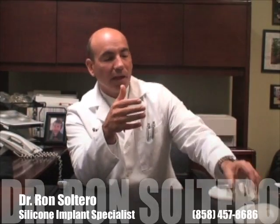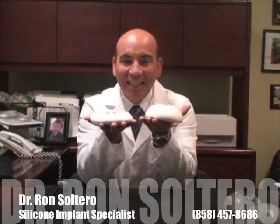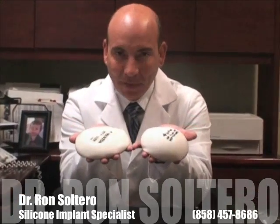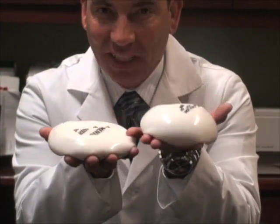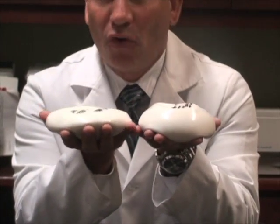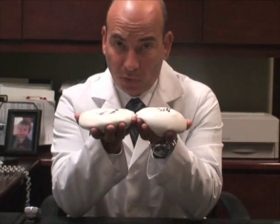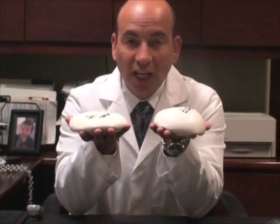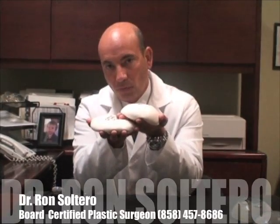Implants come in a variety of different shapes — there's what's called a moderate profile or a high profile. Both have the same volume, but the moderate profile is a little bit wider with less of a lift, while the high profile has a smaller diameter and more of a lift. For younger patients that want a more perky breast, they usually choose a high profile implant. If somebody has a wider chest cavity and doesn't require as much lift, they will go with a moderate profile.